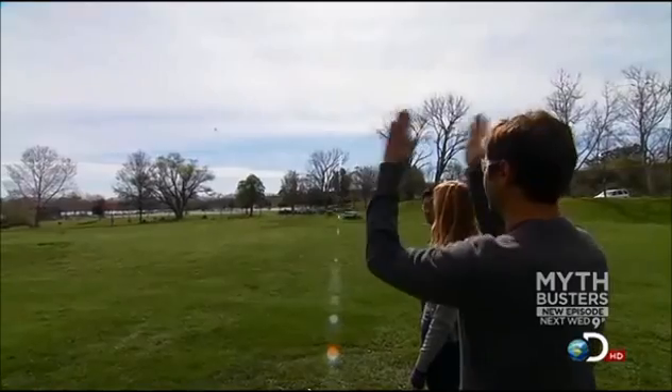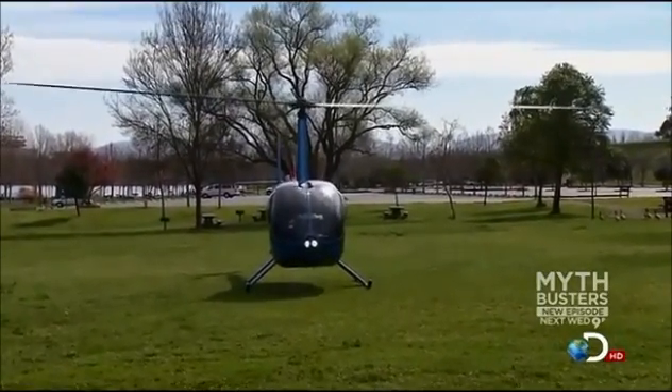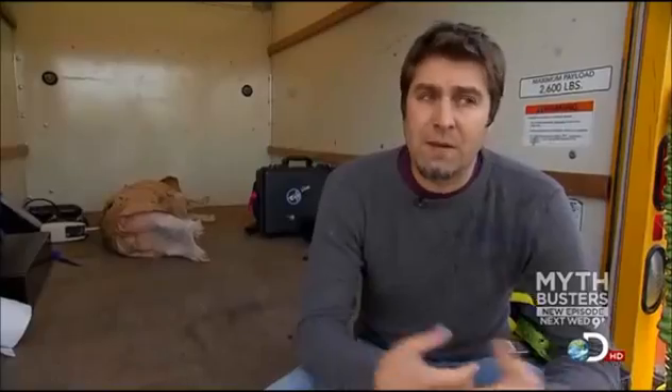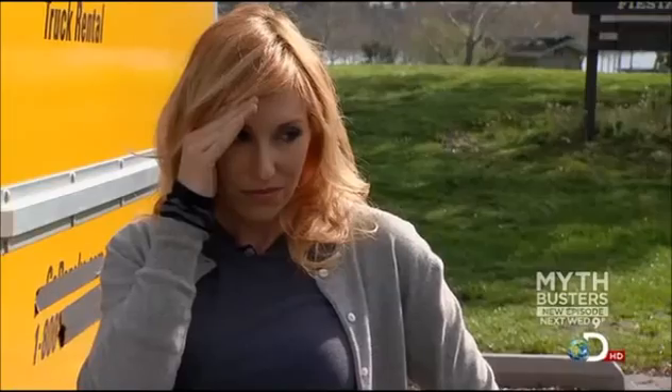To give the myth the best chance of working, the team will be comparing a 600-foot fall onto pavement and water. We can't use a human because obviously that's going to kill somebody, so we've decided to go with the pig.